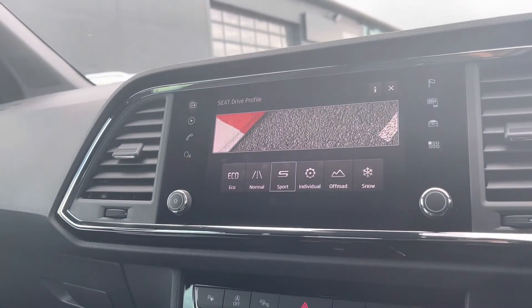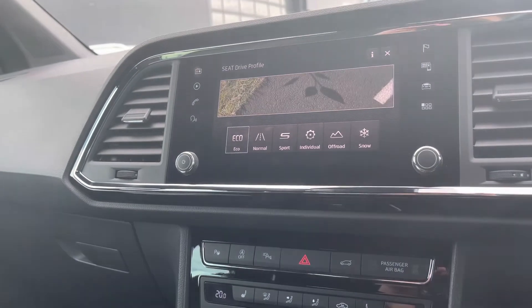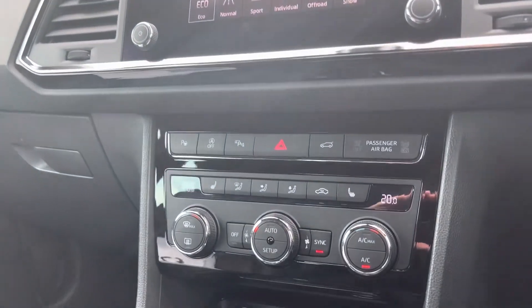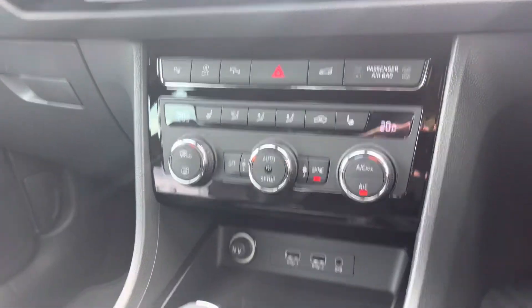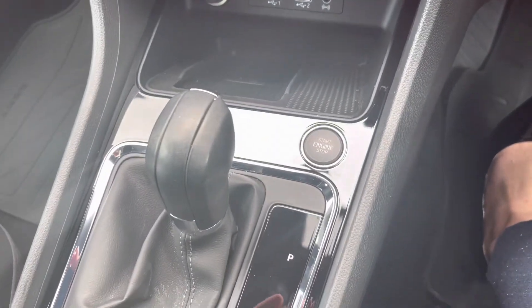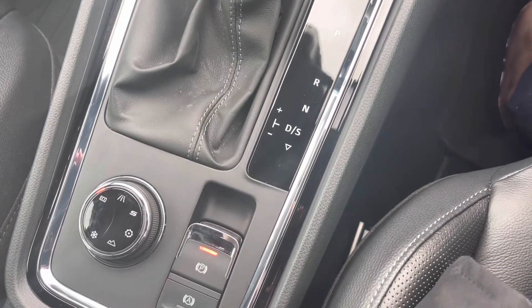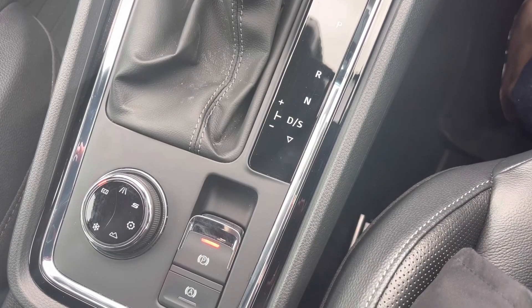The vehicle comes with the SEAT driver profile, which allows you to select the driving style you'd like. Just below, we've got the air conditioning options, the heated seats function, the wireless phone charging system, and also the keyless stop-start function button, making it nice and easy to start and end your journey.